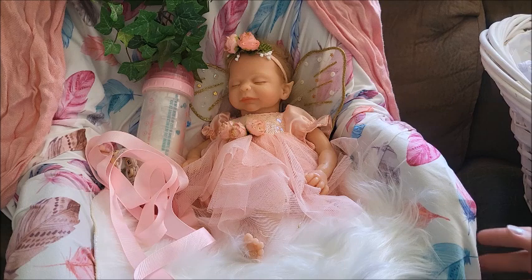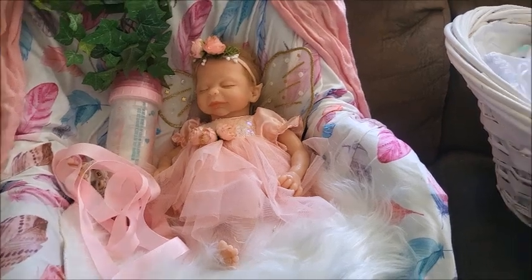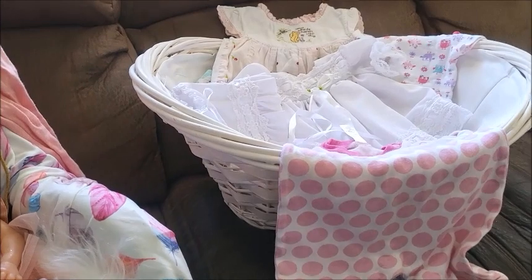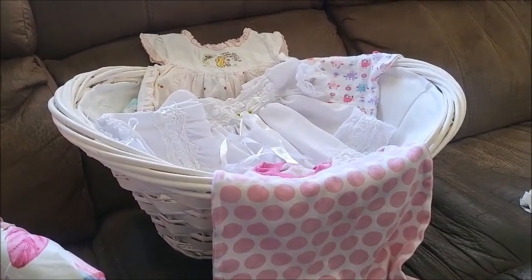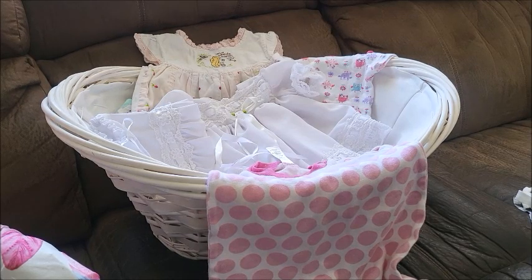I put this set together and took some photographs of her, not with the bottle — that bottle looks huge. But I was just getting this ready because I went into my storage downstairs. I know I have a dolly room upstairs and it's getting quite full and I need to rearrange it actually.